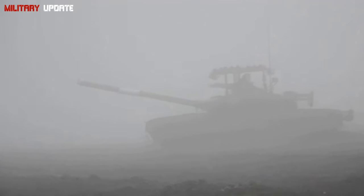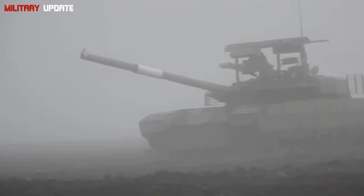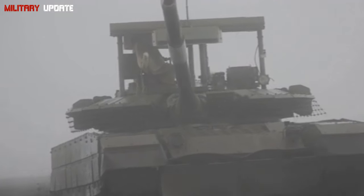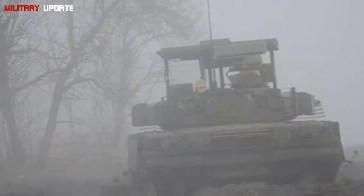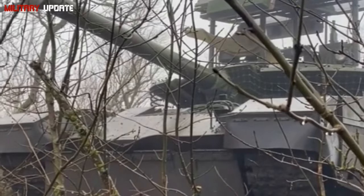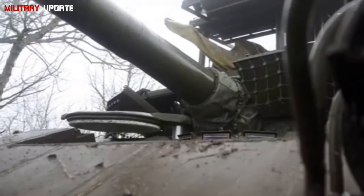Future Upgrades and Potential: the T-90M is already an impressive tank, but future upgrades could make it even more formidable. Russian military analysts have hinted at potential improvements, including an improved Malachit APS that could further enhance the tank's ability to intercept incoming missiles, next-generation composite and reactive armor to further enhance survivability, and integration of artificial intelligence (AI) into the T-90M's targeting systems to improve its ability to engage multiple targets simultaneously and increase its autonomy on the battlefield.